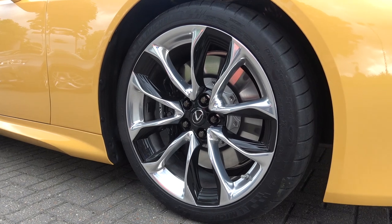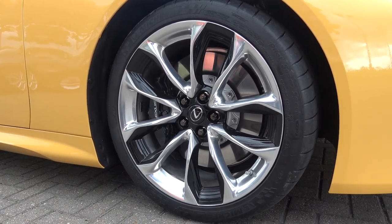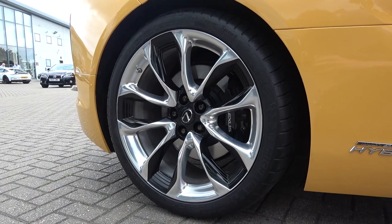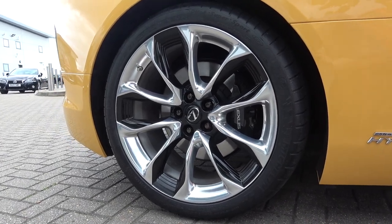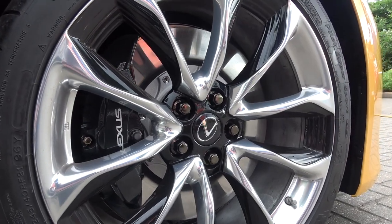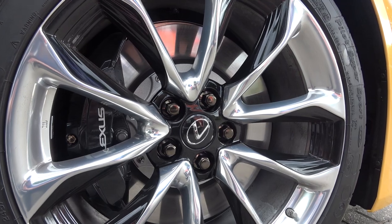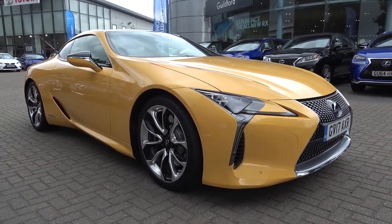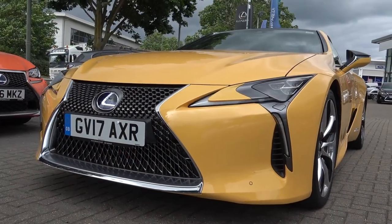This car sits on the optional 21-inch forged alloy wheels with run-flat tyres. 20-inch wheels are also available. Due to its sloping bonnet, new front suspension was required. The Lexus engineers developed double-joint, multi-link suspension, which cuts down the necessary height of where suspension normally sits and can therefore overcome the low height of the bonnet. Stopping power is provided by ventilated disc brakes front and back.